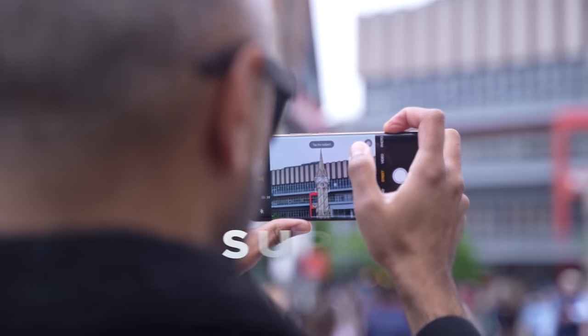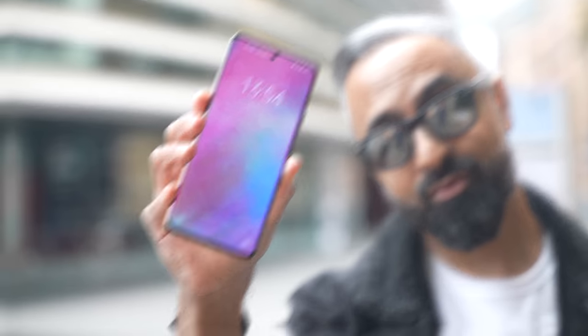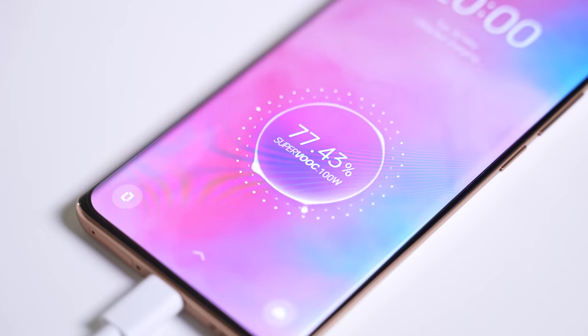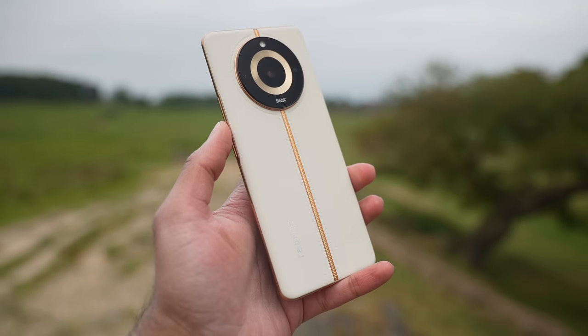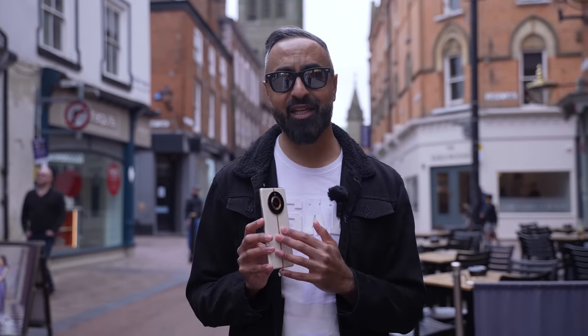200-megapixel OIS super zoom camera, a 120Hz curved vision display, 100-watt SuperVOOC charging, all in a premium leather design priced at under $530. This is the Realme 11 Pro Plus 5G, and I've partnered with Realme to tell you all about it while exploring my home city of Leicester.